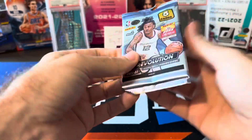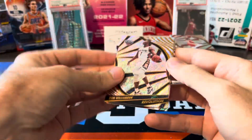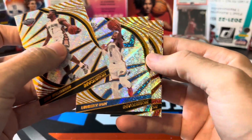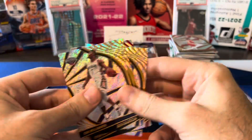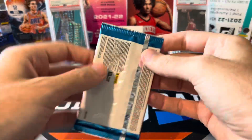We still got one more pack of Chinese New Year, two packs of Court Kings, and then the National Silver Pack. Got another red in here: Zion, Dort, Herro, Wiggins. Nothing special in that second Chinese New Year pack.